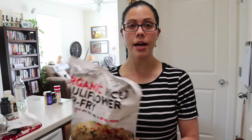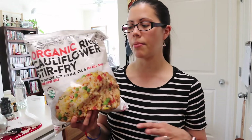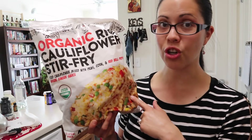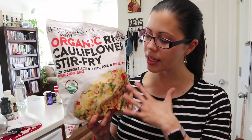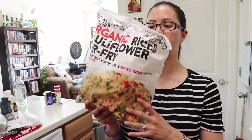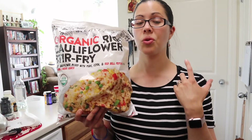This is another staple in our household, especially for my husband because he is low carb slash keto. Cauliflower rice is a major staple for him. They used to carry the plain cauliflower rice, but I haven't seen that for a little while. But they are carrying this stir fry cauliflower rice, which I personally like better because it's already seasoned. It has some peas and peppers and corn in there, and it comes in four pouches and it is really yummy.